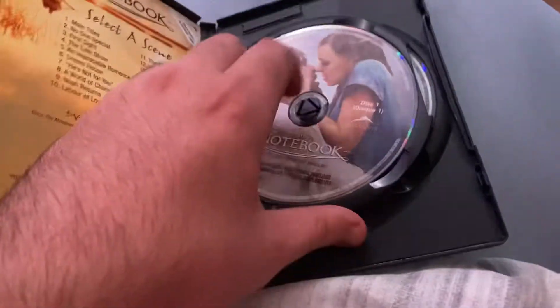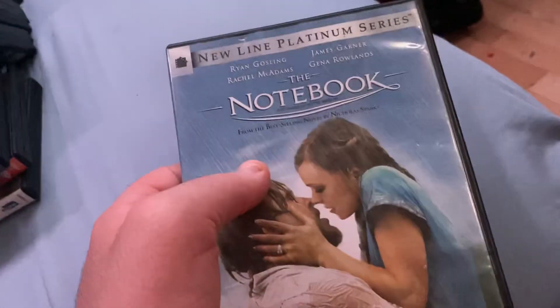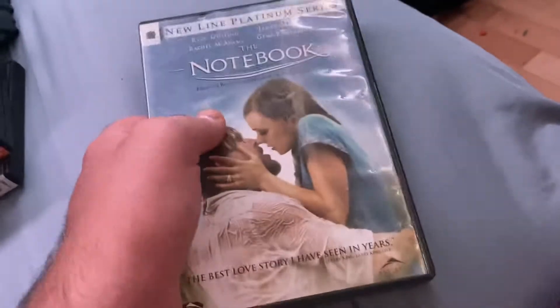New Line Cinema film. This one I believe has the alternate fanfare at the beginning.